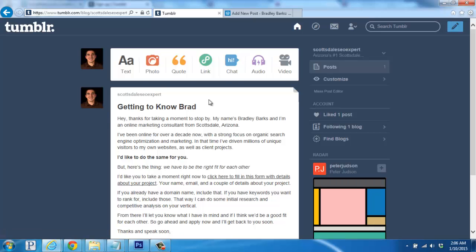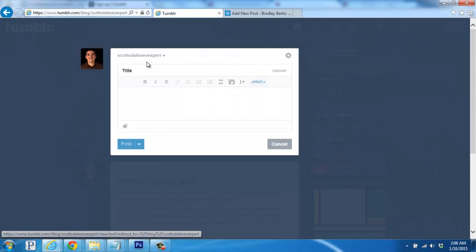To publish your first post, you'd click on Text, and then use the editor to add a title, your content, style your content, and then click on the blue Post button to publish it.